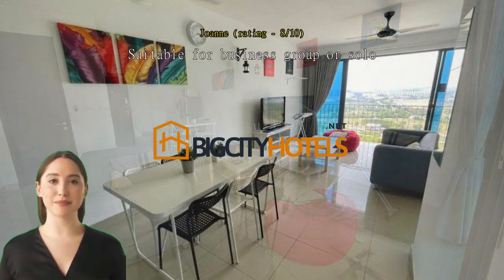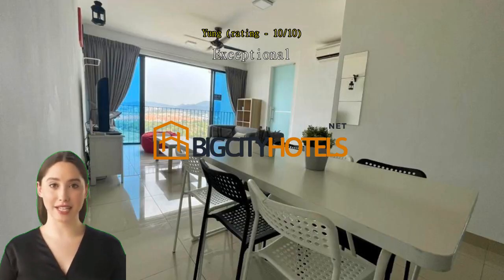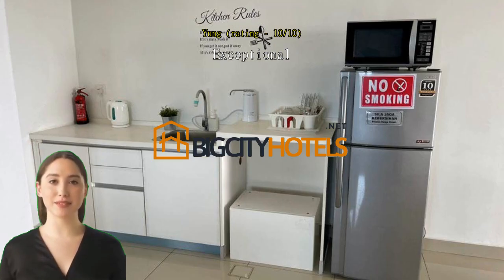Exceptional quick respond and helpful host, good location, ease to check in and check out. Worth the money — so comfy and clean house. Thumbs up.